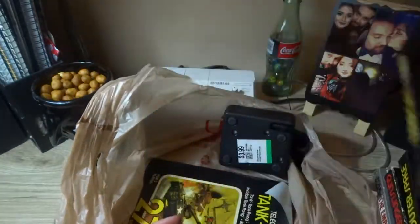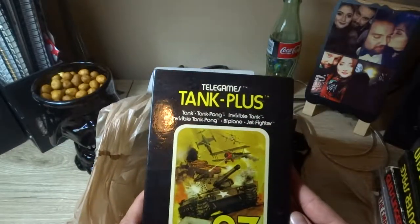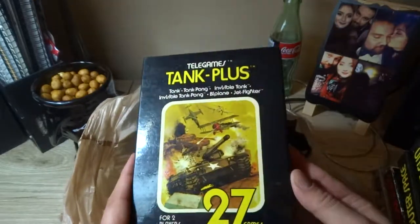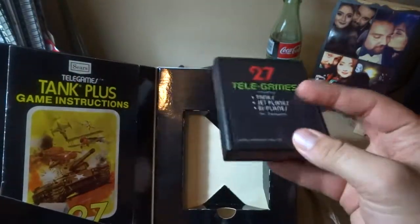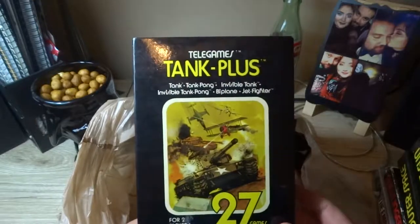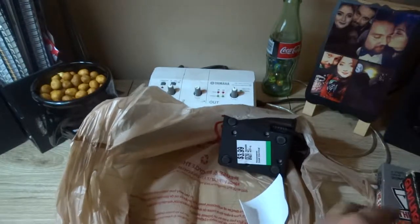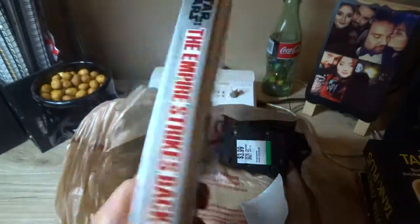The last game we have is Tank Plus, also for Telegames — comes with 27 games. I'm pretty happy with these finds because you don't see Atari games or Telegames in this condition anymore. It's pretty hard to find, so that was pretty neat. My favorite was the Star Wars one — I'm a big fan of Star Wars, so that's pretty cool.